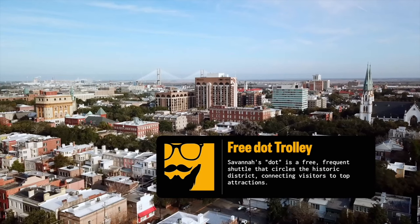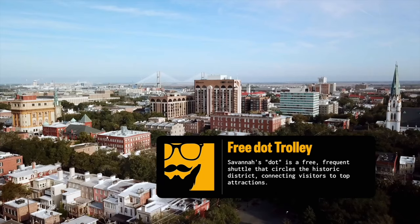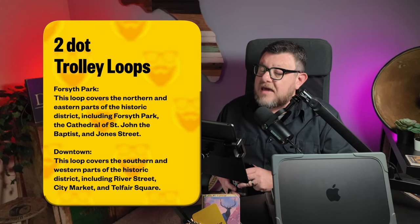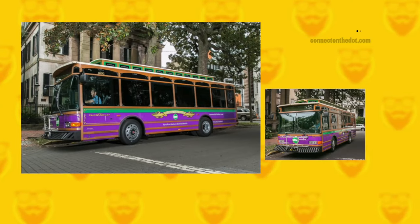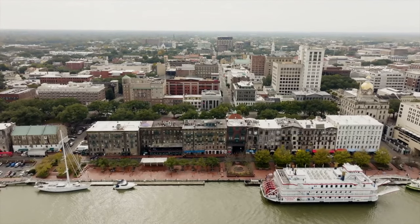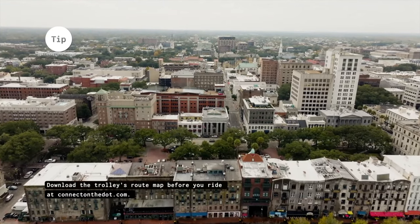Hop on the free DOT Trolley for a convenient and fun way to navigate Savannah's Historic District. The service has two loops: the Forsyth Park Loop covering the northern and eastern parts of the Historic District, and the Downtown Loop covering the southern and western sections of town. While the DOT Trolley does not offer narrated tours, it's a free way to navigate the Historic District, allowing you to see popular landmarks at your own pace. The trolley is accessible to people with disabilities, and service animals are allowed, however pets are not.